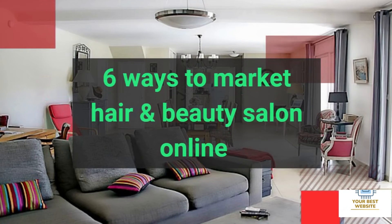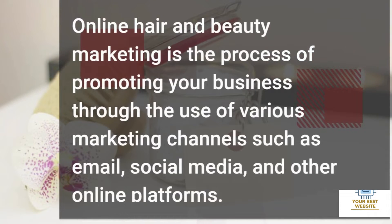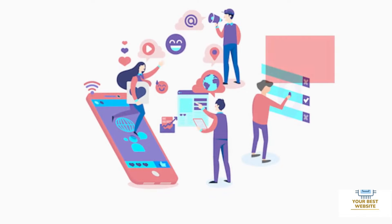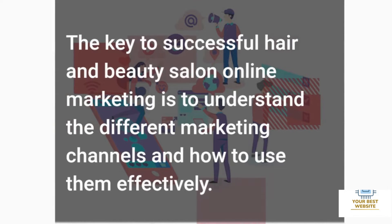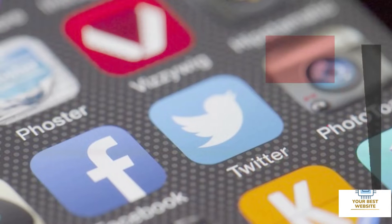Six ways to market a hair and beauty salon online. Online hair and beauty marketing is the process of promoting your business through the use of various marketing channels such as email, social media, and other online platforms. The key to successful hair and beauty salon online marketing is to understand the different marketing channels and how to use them effectively. We have compiled six strategies that you can use to promote your hair and beauty business online.